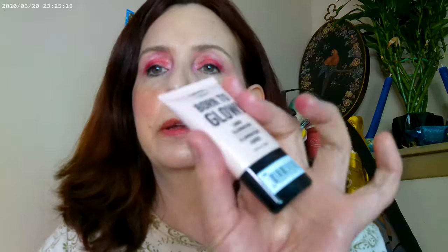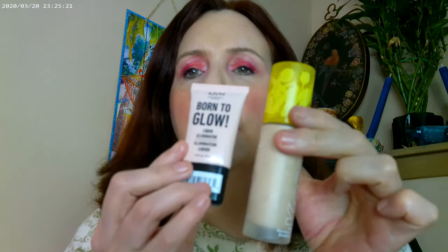I forgot to mention - I also used the Born to Glow underneath, so the base today was both the Born to Glow and the Kosas foundation.